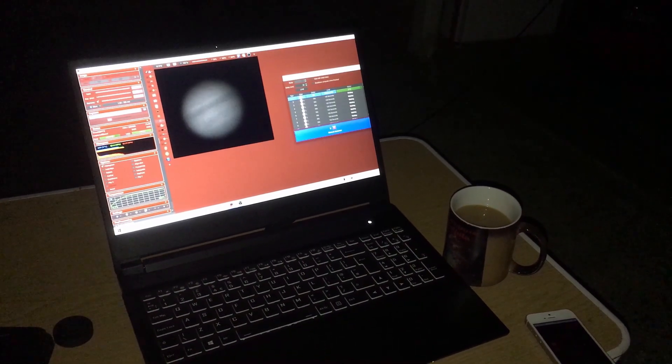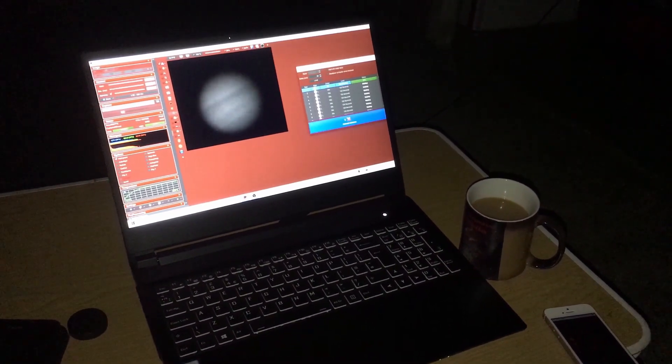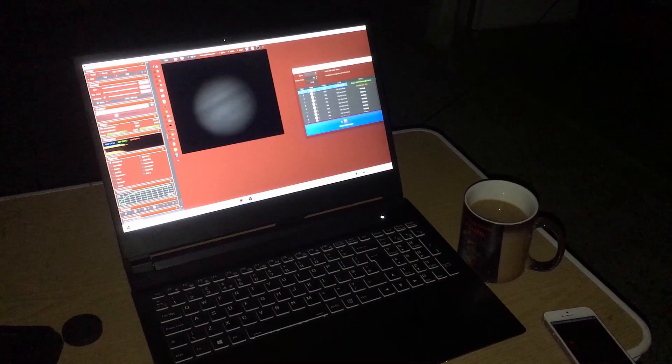We've started capturing video files. I'm going to capture a whole load of two-minute video files. I've got my cup of tea, and it's literally a case of letting the software do the work while looking at the beauty of the picture on the screen.